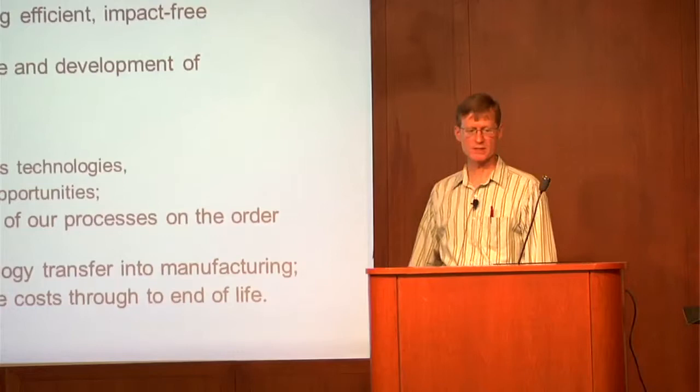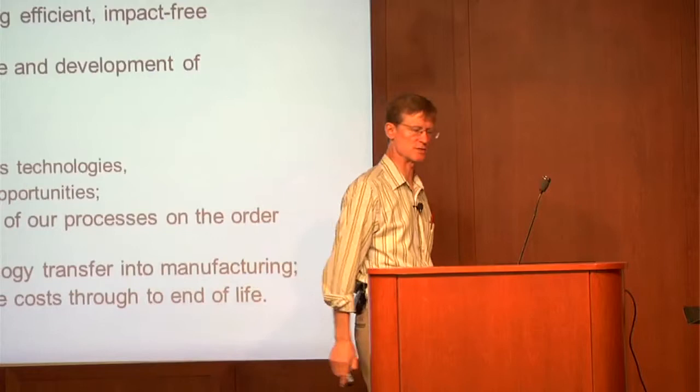We also need to reduce life cycle costs — and this means all kinds of costs, not just economic. Environmental costs, social costs, and so on and so forth.